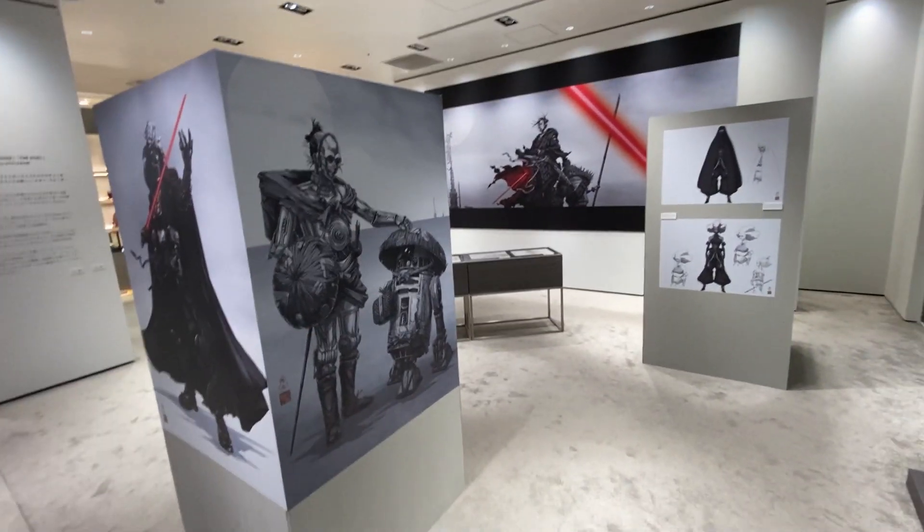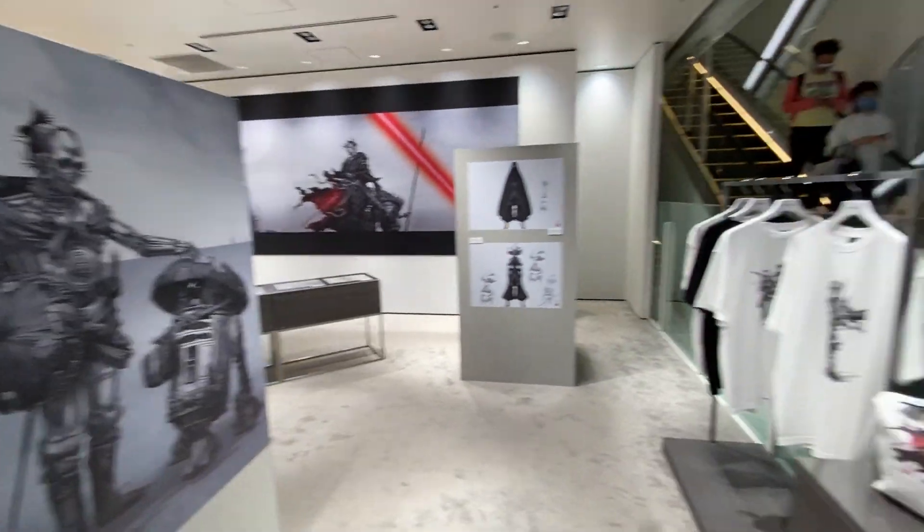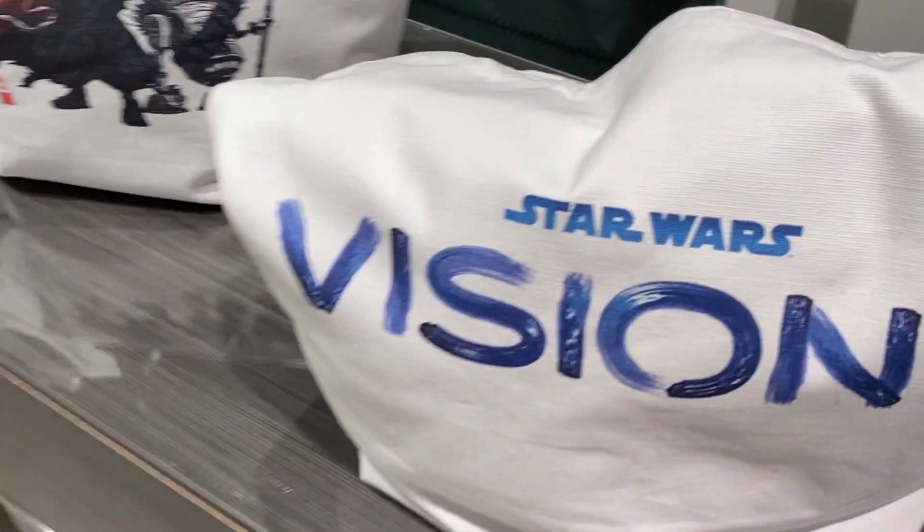This is only focused on The Duel by my friend Takeshi Okazaki. I'll just take you through a few things that they got going on.